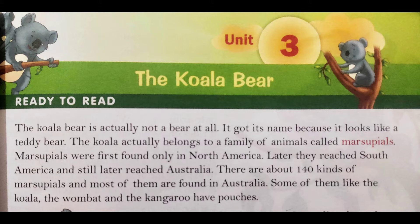The koala bear is actually not a bear at all. It got its name because it looks like a teddy bear. Actually koala bear nahi hai — woh sirf teddy bear ke tarah dikta hai, isliye usse woh naam mila hai.